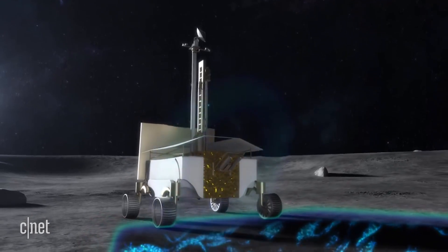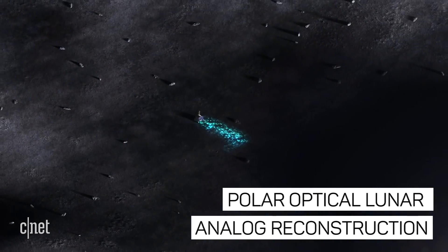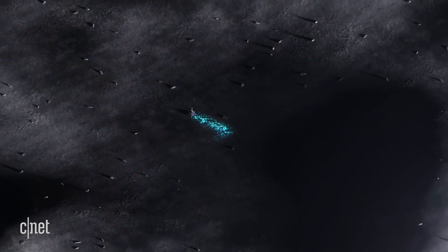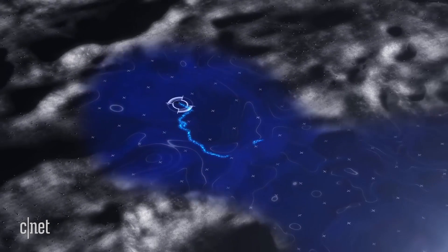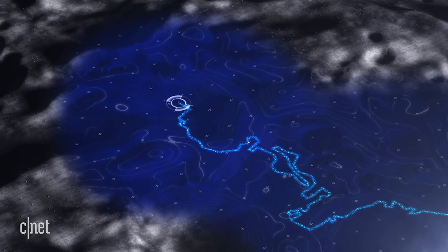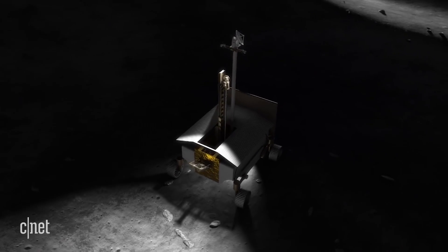These cameras also produce a Polar Optical Lunar Analog Reconstruction, or Polar Data Set, which provides standard information for future rover designers and programmers to develop algorithms and set up sensors to safely navigate rover missions on any number of planets with different types of terrain.